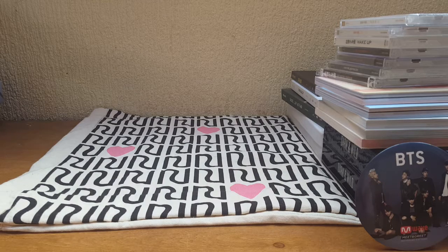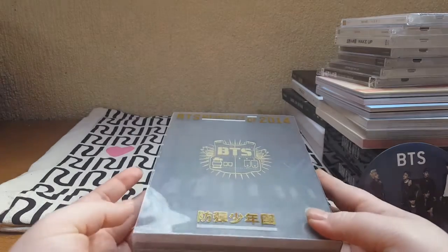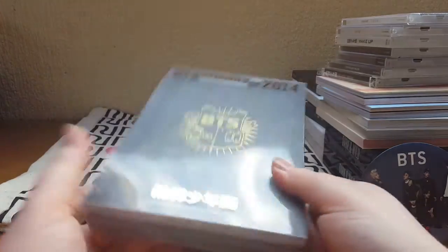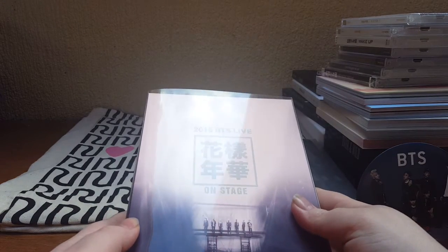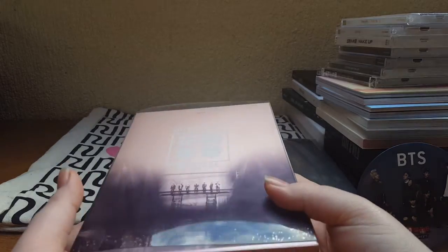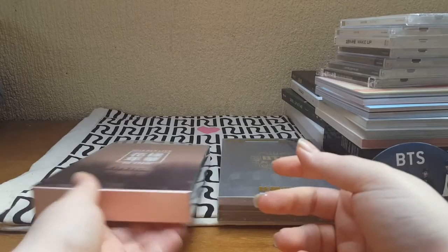Now that we've got those out of the way, I'll show you my DVDs — I don't have a lot. I have their Memories of 2014 DVD, and then their On Stage: Most Beautiful Moment in Life concert DVD, which I just got pretty recently.